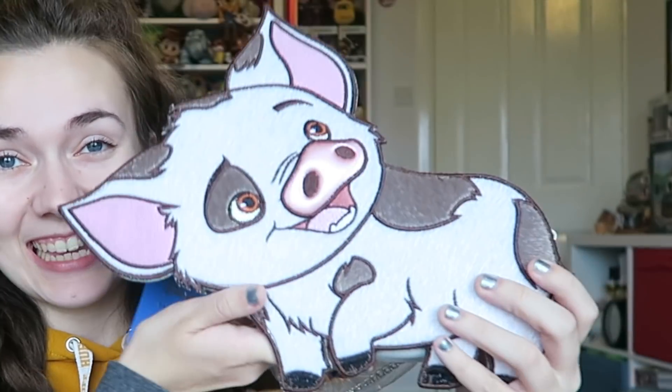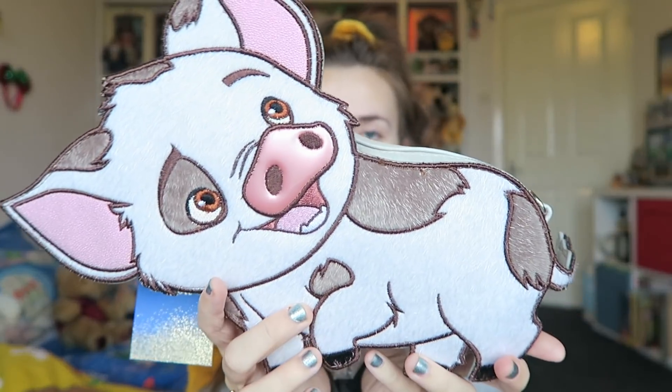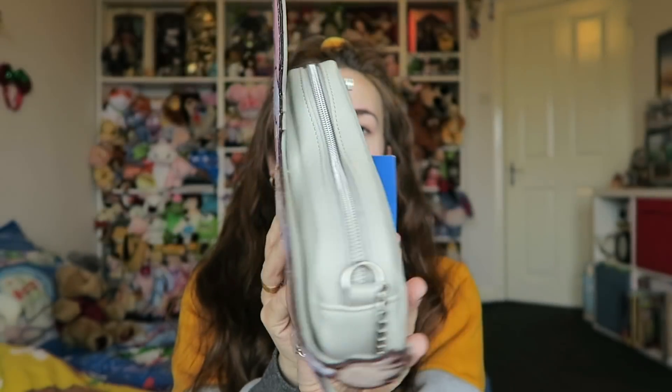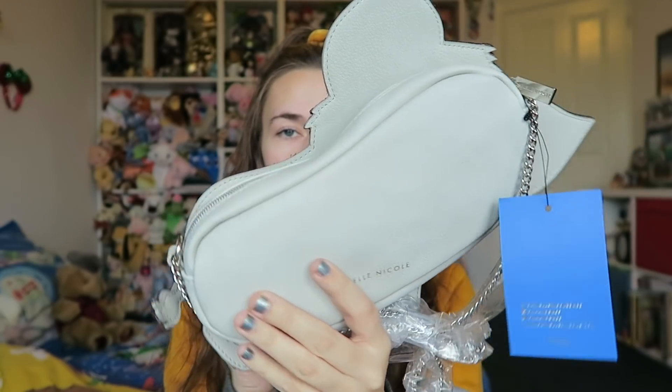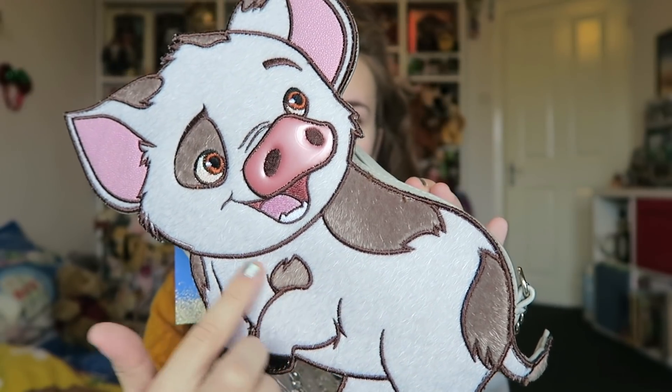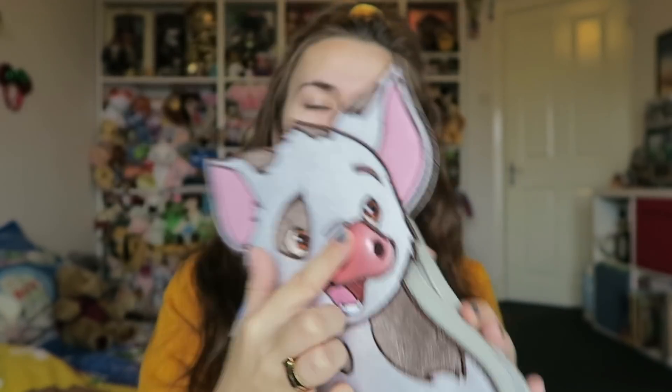The next thing I got I was so happy about because I've been wanting this for so long. It's this Danielle Nicole bag — it's still in its wrapping but oh my goodness it's beautiful. If you watched my Danielle Nicole bag collection a while ago, this was the one I said I really super duper wanted. He's like actually a fabric, like a fluff, and his little nose is all shiny and it's got glittery eyes. I honestly just think he is one of the cutest things on the planet. I love him — so adorable.